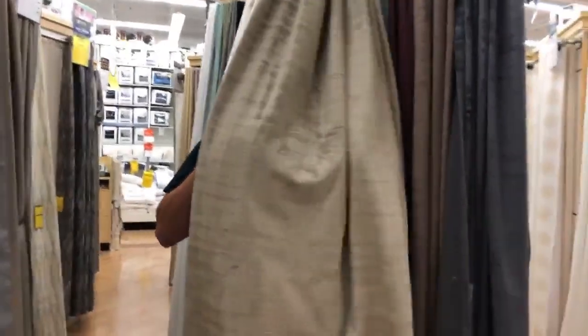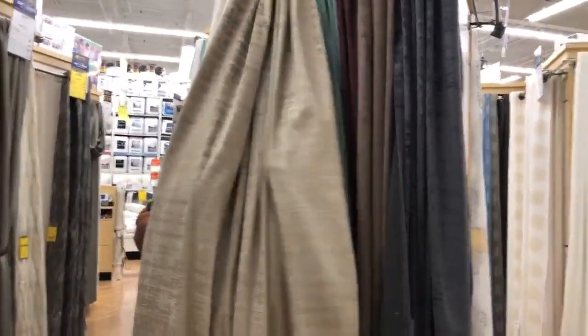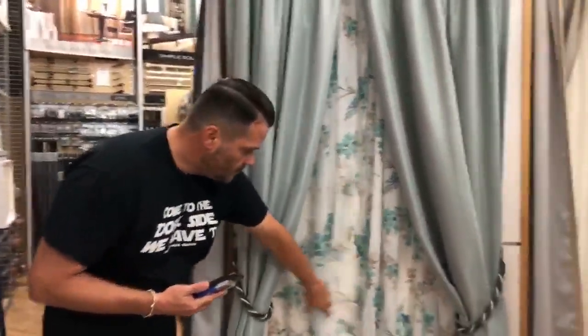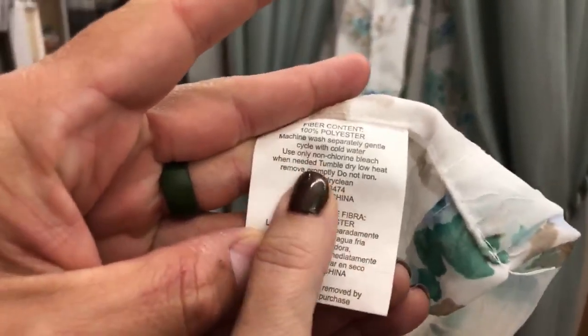We're in the curtain section. I wanted to show you this because a lot of people, when they put their house up for sale, they have curtains that are either discolored or hold a lot of smell. You can replace them — it's not that expensive — or you can wash a lot of curtains. Just look at the tag on the bottom, just like on sweaters, and wash your curtains before you put your house up for sale. This is going to be part of Tuesday's tip video on getting your house prepared before you put it on the market.